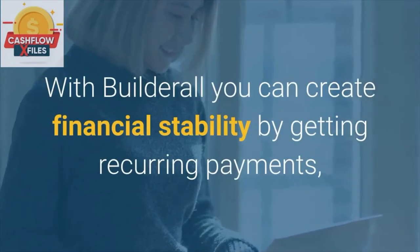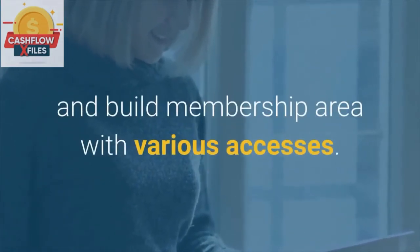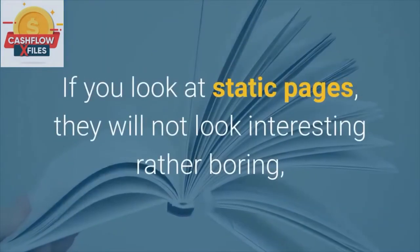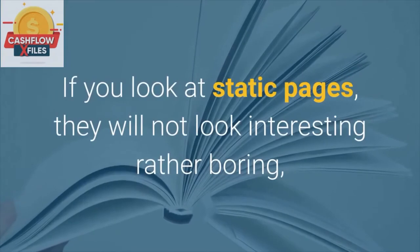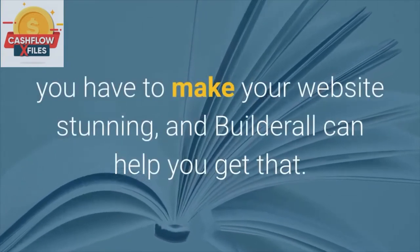With Builderall you can create financial stability by getting recurring payments and build a membership area with various access levels. Effective and Stable. If you look at static pages, they will not look interesting — rather boring. You have to make your website stunning, and Builderall can help you get that.